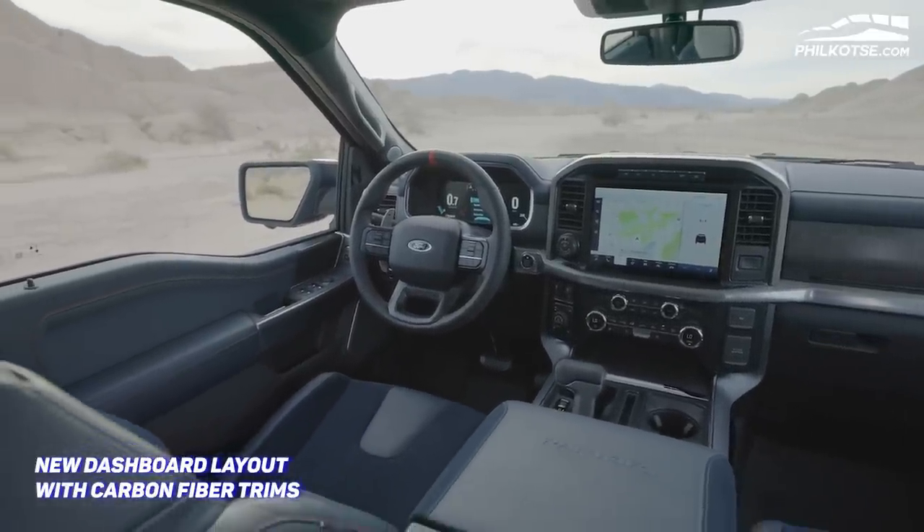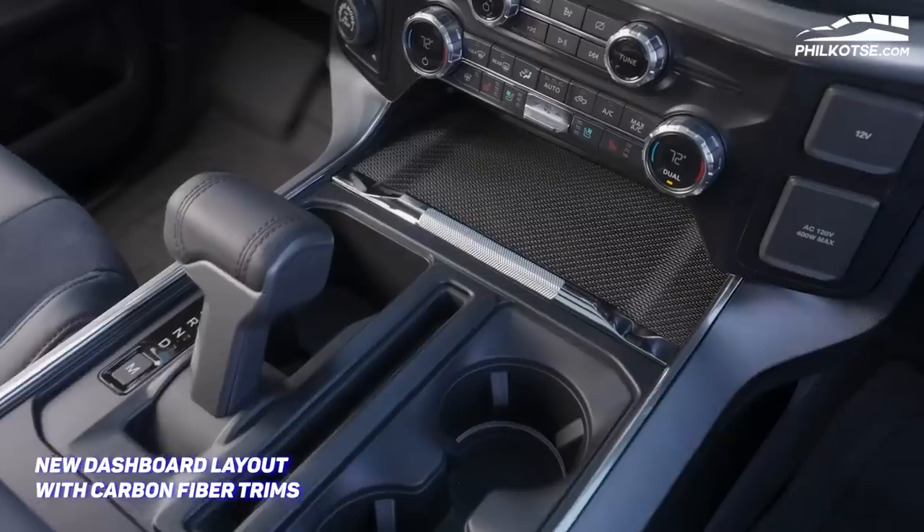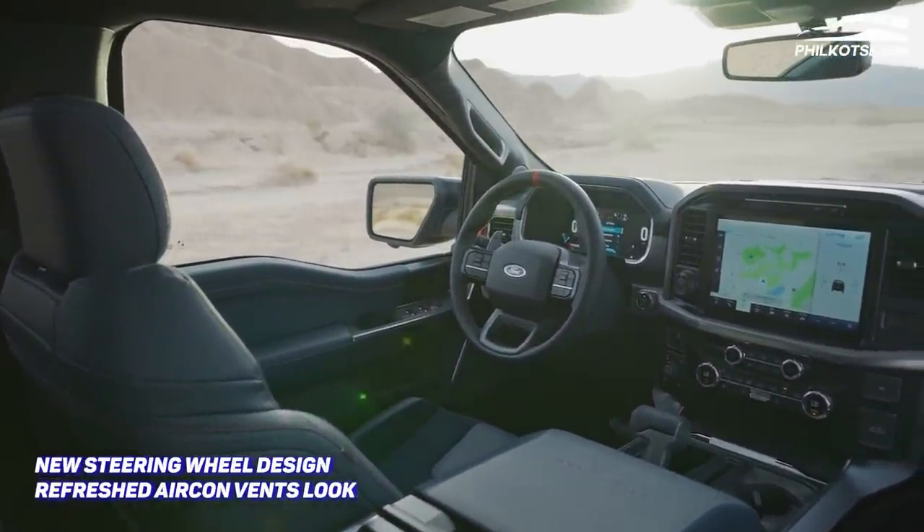The carbon trims can also be seen at the door panels as well as in the center console. The next-generation F-150 Raptor is also fitted with a new steering wheel design, refreshed aircon vents, and a new center console.